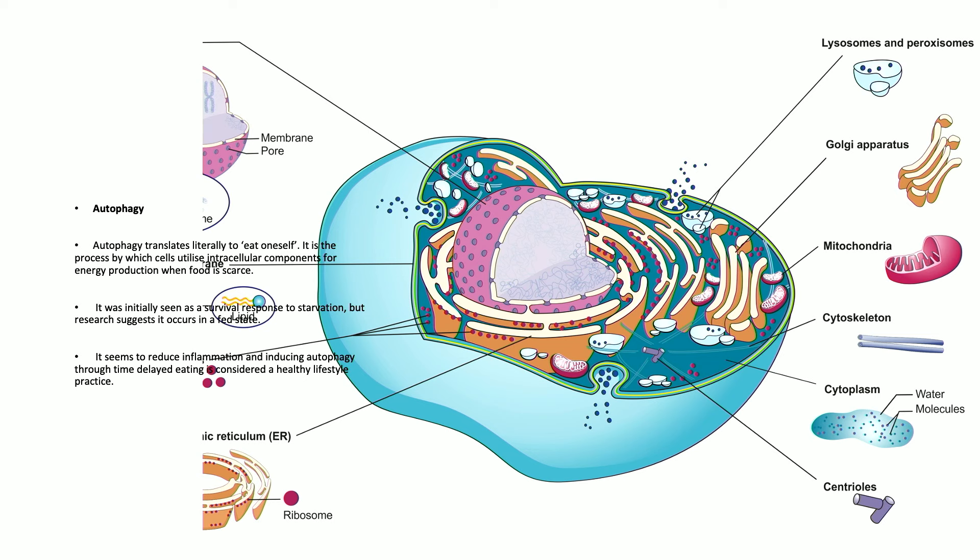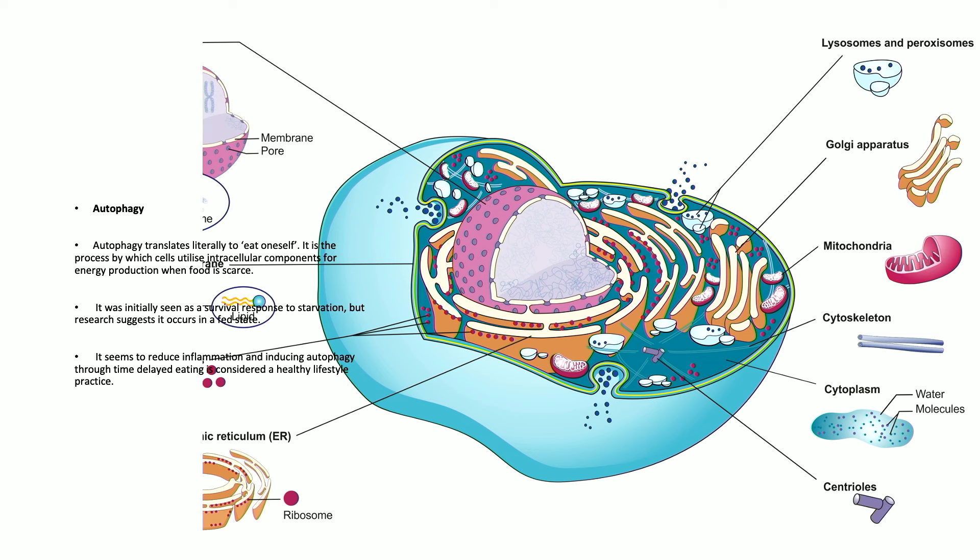Fasting reduces inflammation and time-restricted eating is now considered a healthy practice. Mitochondria are very sensitive to energy demand - they can be doubled or tripled in number very quickly, or reduced by being broken down. The more energy demand on the cell, the more cristae - the filaments in the mitochondria that host the chemical reactions - they produce more and more of them. Mitochondria are interesting structures, involved in fasting through autophagy.